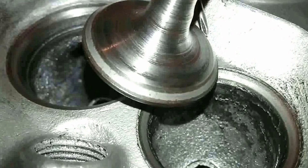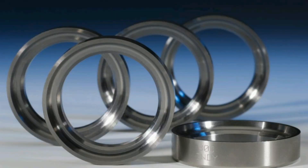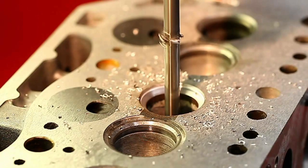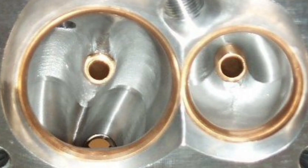Valve seats are metal rings inserted into the valve guides in the engine cylinder head. These seats are generally constructed of heat and wear-resistant material, such as hardened steel or special alloys. When the valves are closed, the valve seats provide a tight seal, preventing exhaust gases from escaping into the combustion chamber and intake gases from entering the exhaust system.